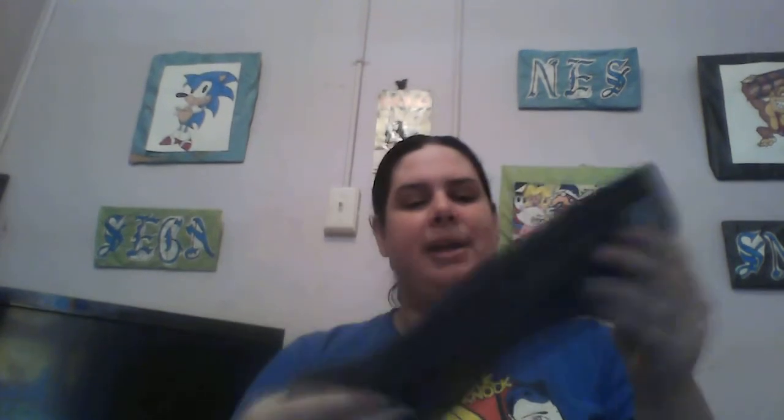It feels really nice — it feels like one of those nice sweatshirts, but it's not scratchy or itchy, just a nice comfortable feeling on the inside. The outside is not bad either, it's kind of a shinier, softer touch. I really like that the liner is so thick — it feels like it could really protect you.